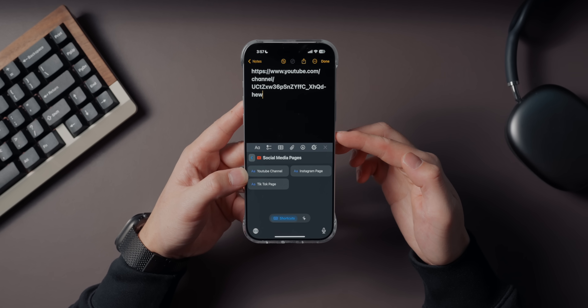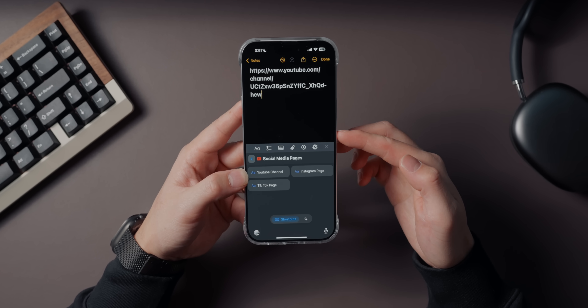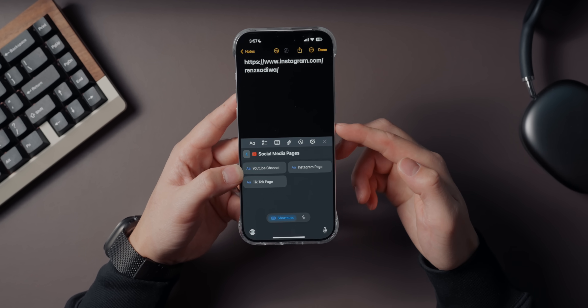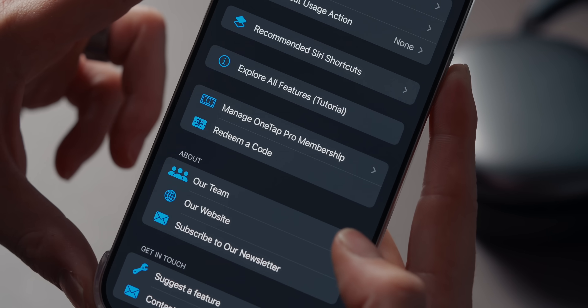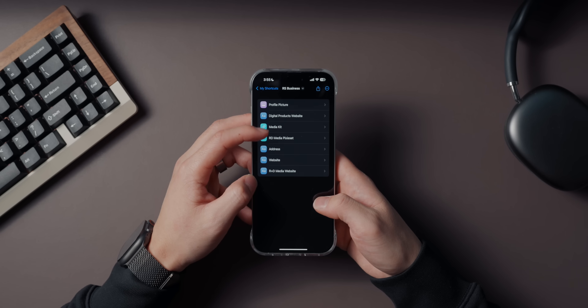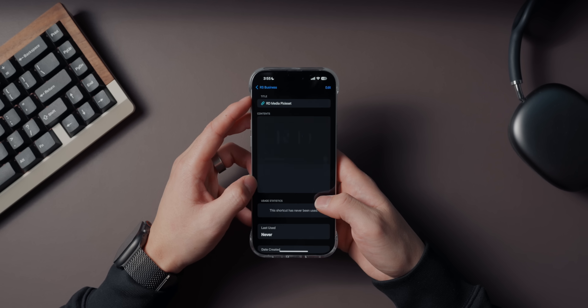The coolest part is that it syncs seamlessly across all of your Apple devices. So if you copy something on your iPhone, you can paste it on your Mac or iPad instantly. And it even integrates with Siri shortcuts, so you can automate your workflows for ultimate efficiency. There is a bit of a learning curve when setting up your shortcuts — it might feel overwhelming at first — but once you get the hang of it, you'll wonder how you ever managed without this app.